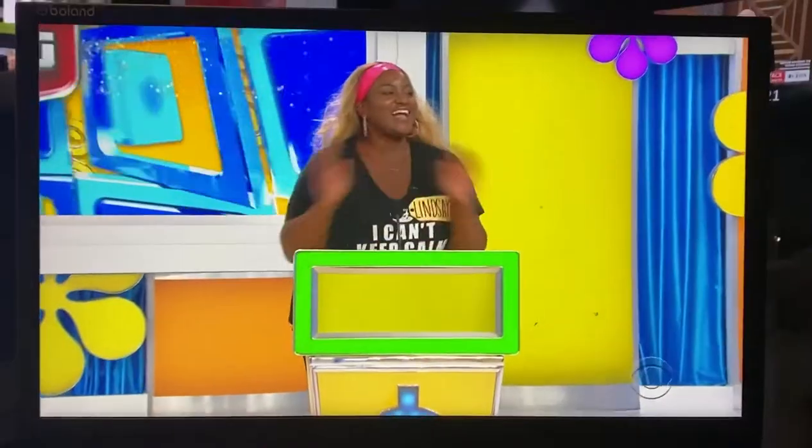You're the next contestant on the prices, right? Lindsay, hey, welcome to the show. You made it. I made it. Congratulations.